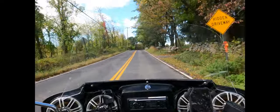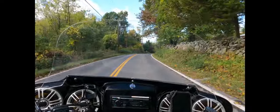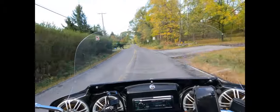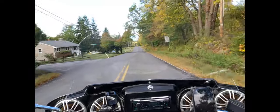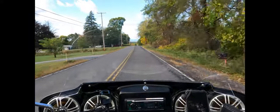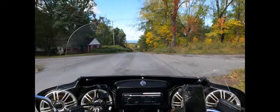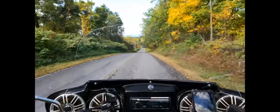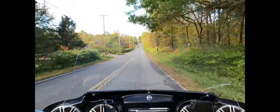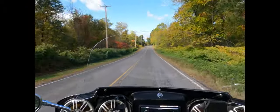A lot of people have their decorations out. Are you guys putting out your decorations? What are you doing? We didn't put out any fall decorations this year — mainly been just trying to clean up a lot of the foliage. So I think our decoration this year will just be the natural fall colors.